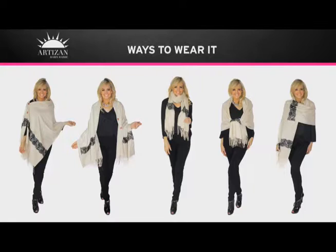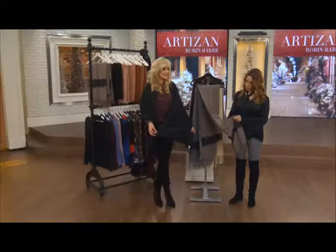It's a one-size item, 100% acrylic — very, very soft. It's 73 inches long and 26 inches wide. It's got beautiful little fringe detailing and three little wooden buttons.